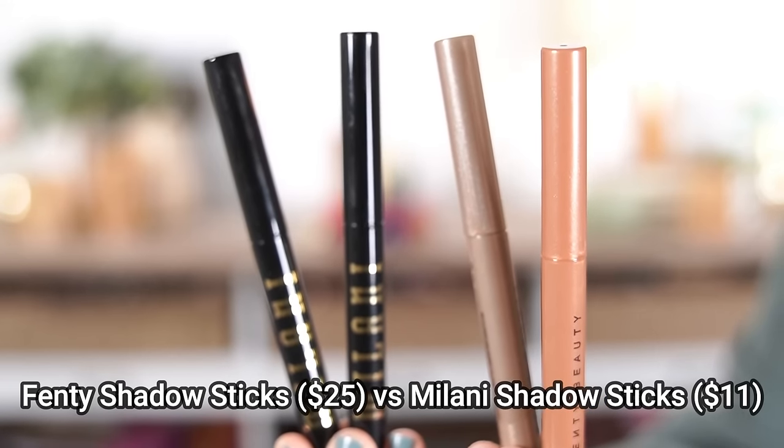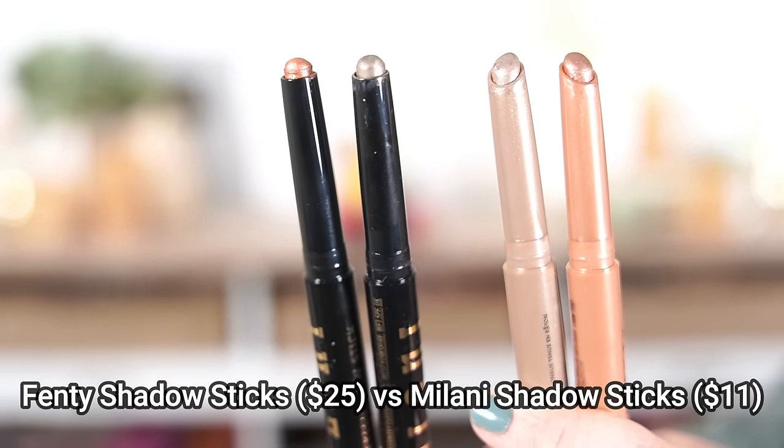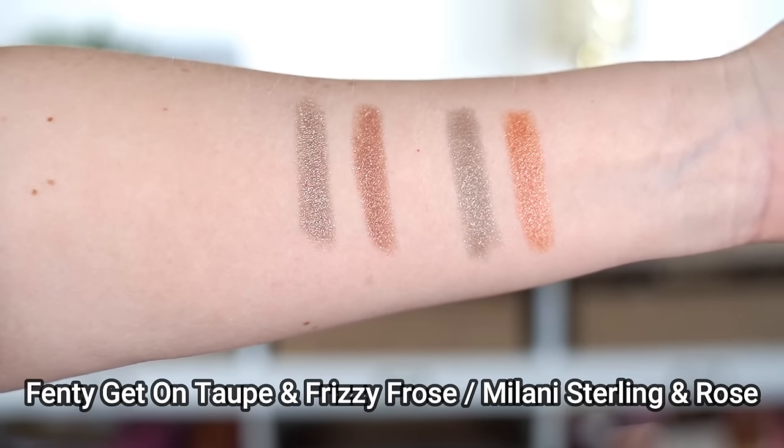I recently tried out the new Fenty Shadow Sticks — very creamy, smooth, and long-lasting. But I couldn't help but compare them to the new Milani eyeshadow sticks, which are just as creamy, just as smooth, and a lot less expensive. The Fenty Shadow Sticks are $25 each, while the Milani are less than half the price at $11 each — so I can get two Milani for the price of one Fenty. The Milani are just as long-lasting, don't crease, don't budge. Unless there's a specific Fenty color you can't find in Milani, it doesn't make sense to spend the extra cash.